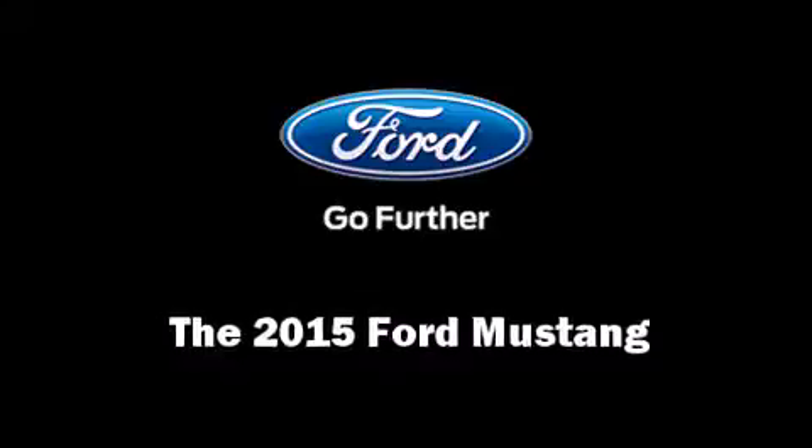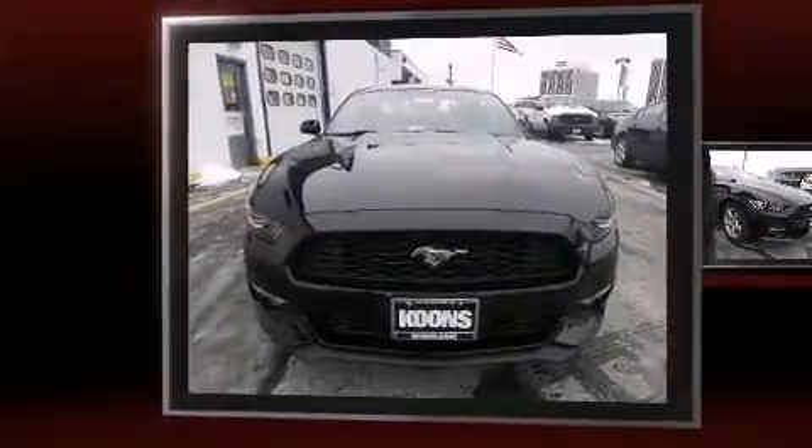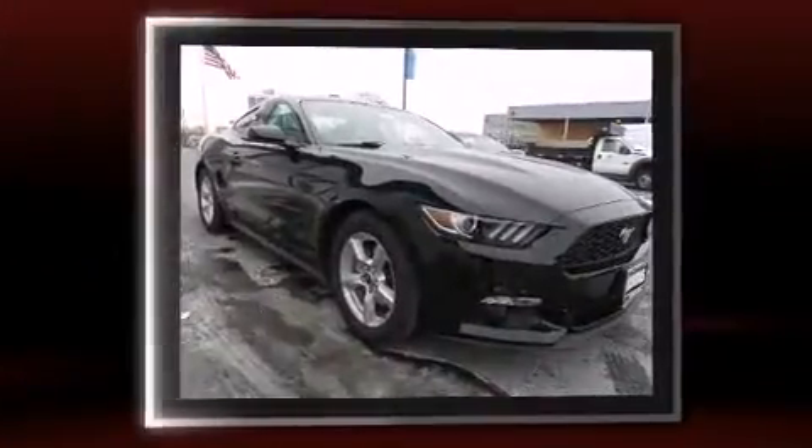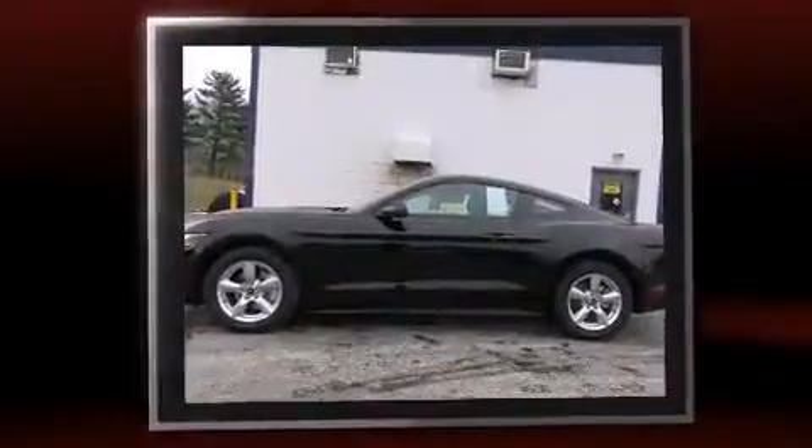The 2015 Ford Mustang. This two-door, four-passenger coupe offers the latest in technological innovation and style. Ford made sure to keep road handling and sportiness at the top of its priority list.